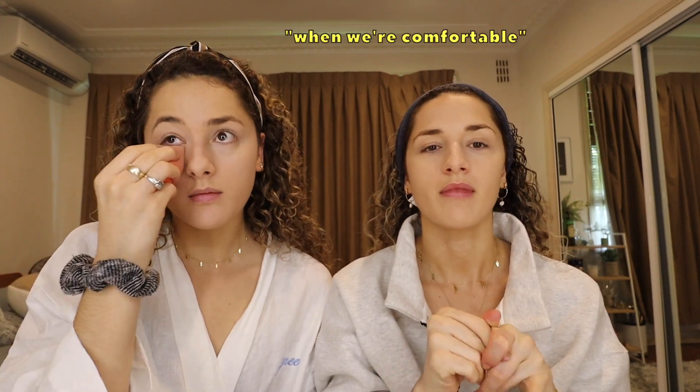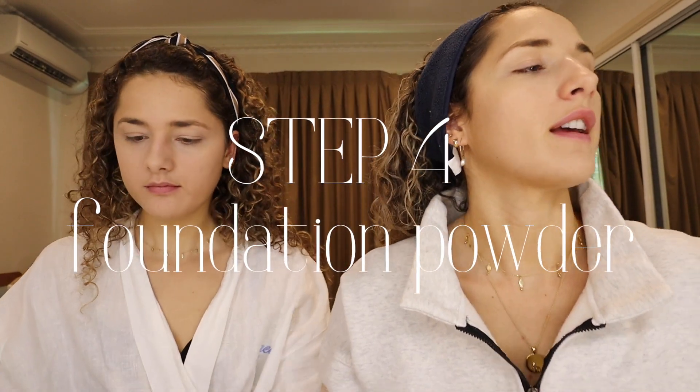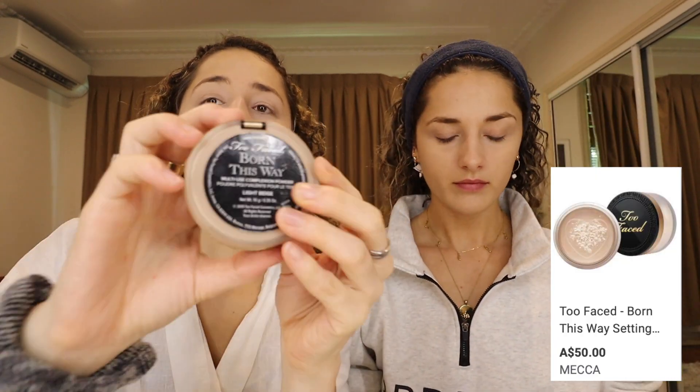We're not big talkers in public — like if you meet us, we'll be kind of shy. But on YouTube this is actually us — we are big talkers. We're more comfortable here. Next is powder. How could I forget — we use the same powder. We're using the Too Faced Born This Way powder. We don't have an illuminator. It's like a powder you put on with a sponge that really makes your skin pop.